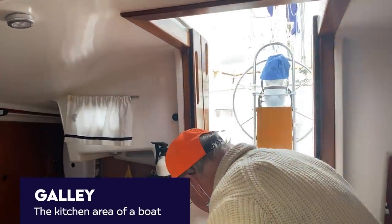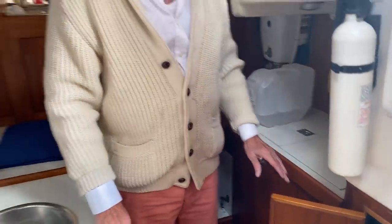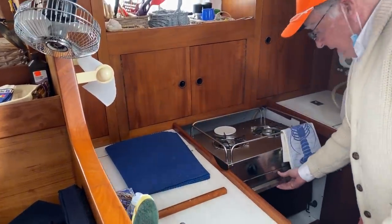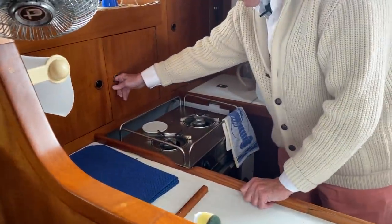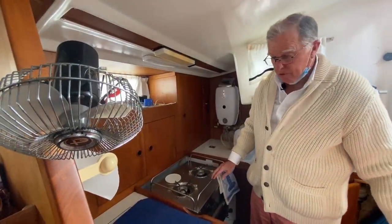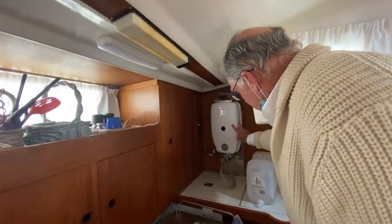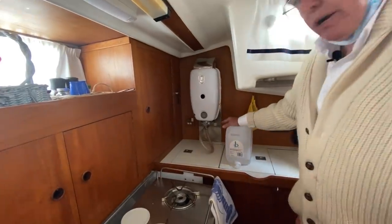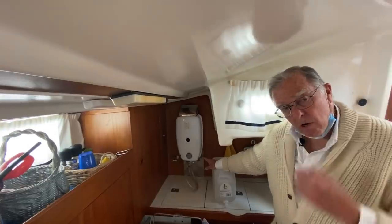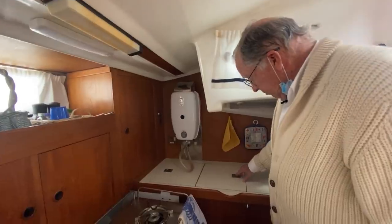In the galley area, I feel like I'm in one of the safest places in the world. A two-burner propane stove with oven and tons of storage. This is called a Valiant Geyser hot water heater — I had one in my own boat. It's instant hot water running on propane, and it worked flawlessly for 18 years for me.